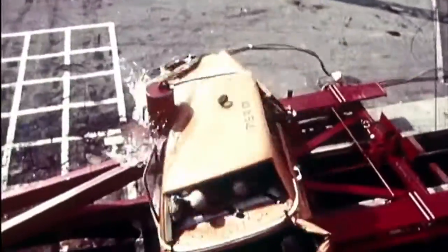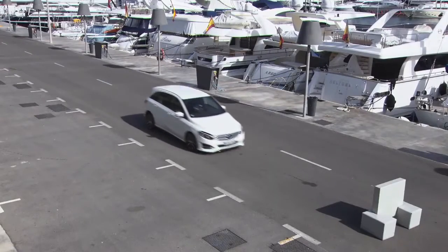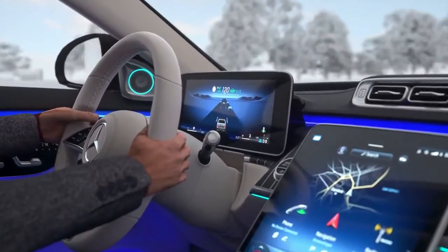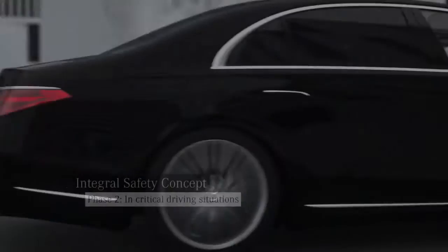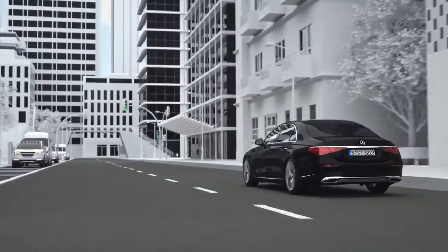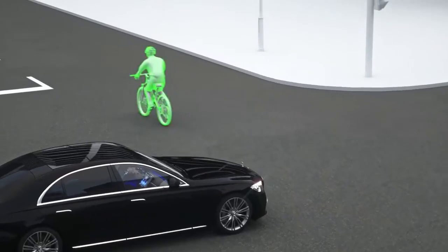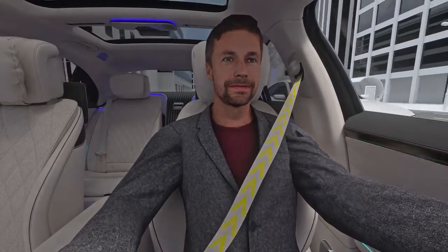Mercedes-Benz is the pioneer of vehicle safety. Many safety systems included as standard today were introduced first in a Mercedes-Benz. Today, our vehicles are full of intelligent technology which can even prevent certain rear-end collisions without any driver input. The active distance assist DISTRONIC not only increases comfort but also safety — it provides support in maintaining a safe distance and makes traffic flow more evenly. The active brake assist has been included in every Mercedes-Benz for years, warning the driver when the distance is too small and providing a collision warning with emergency braking.